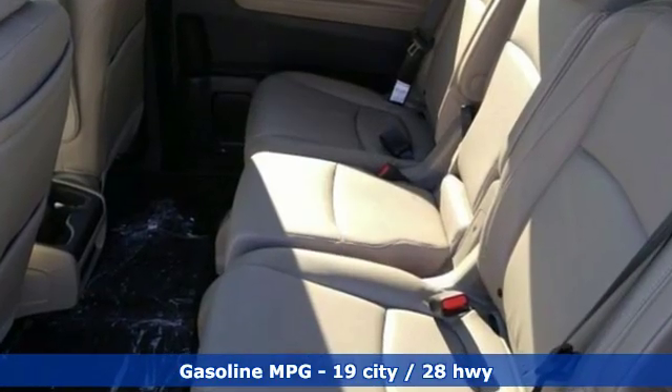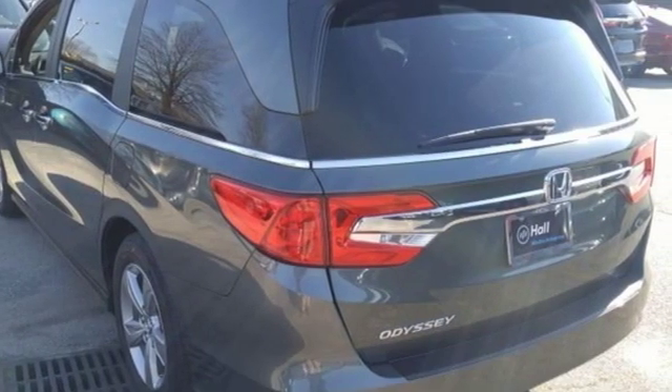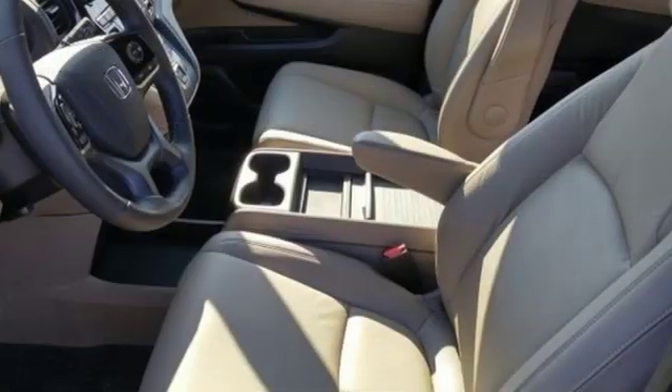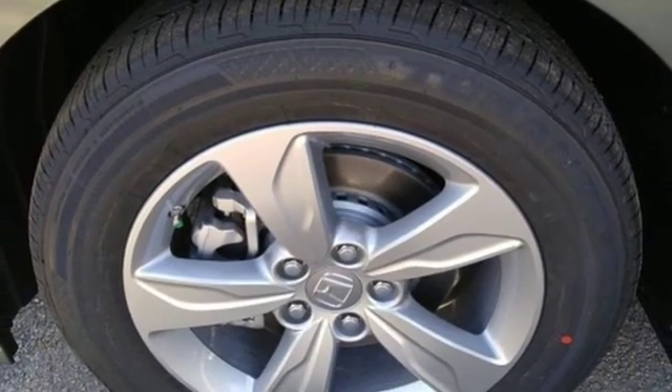Power heated mirrors, front heated leather bucket seats, streaming audio, auto dimming rear view mirror, external memory control, power sliding doors and push button start proximity key, dual zone climate control, V6 engine, power sliding and tilting sunroof, and automatic transmission.